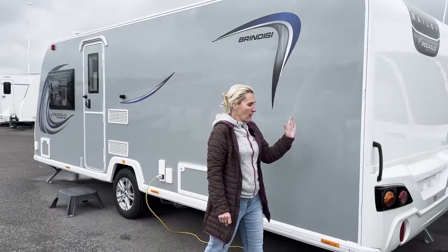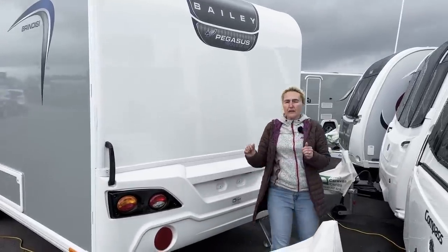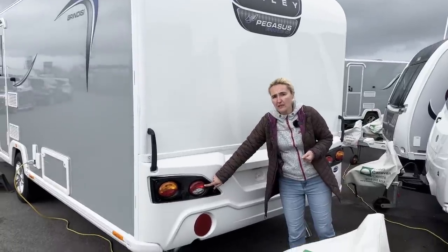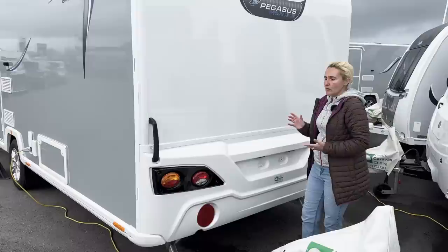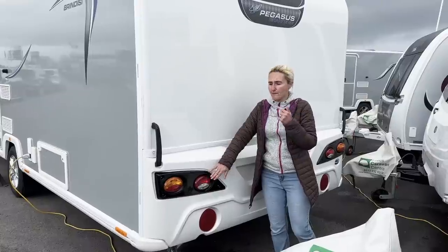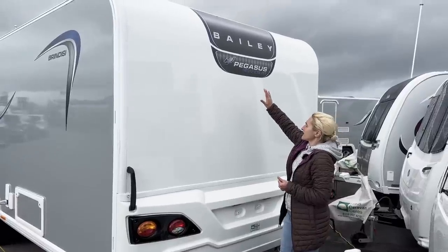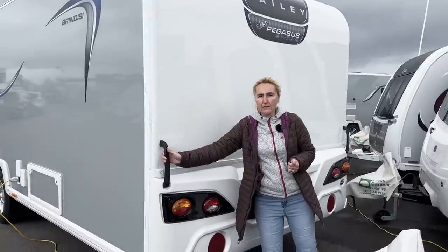Making our way from the nearside to the rear of the caravan — at the back on the Brindisi we've got one big single white piece with the light clusters. They've looked like this for quite a long time and personally I think the Pegasus Grande SE is due a little bit of a revamp on the back end. The Alicanto has got a much more modern styling which I do prefer. We've got the decals for the Bailey Pegasus Grande SE and some grab handles.